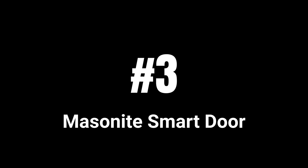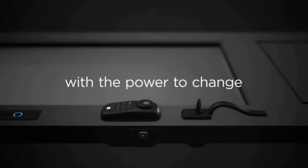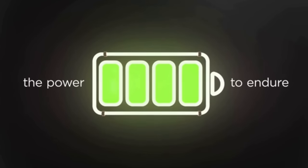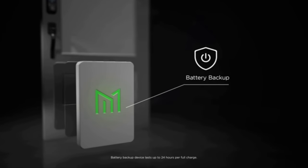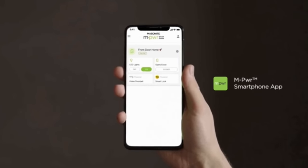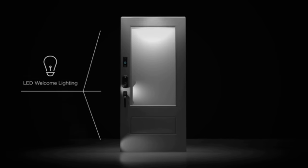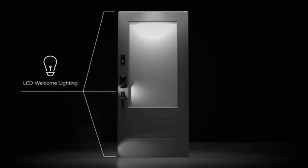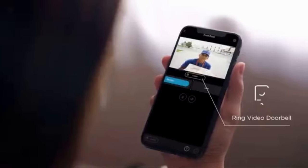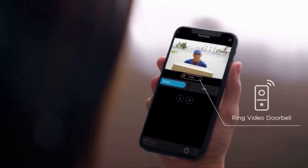Coming in at number 3: the Massonite Smart Door. Introducing the first ever powered and fully integrated smart door, including LED welcome lights, a smart lock, and a Ring video doorbell. Stay in the know about MPWR availability at The Home Depot, select dealers, and homebuilders.